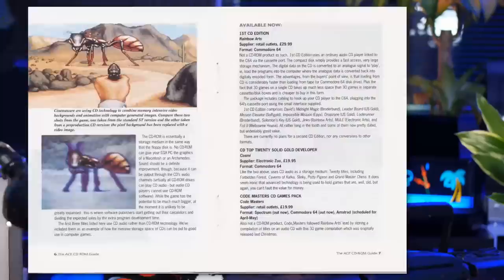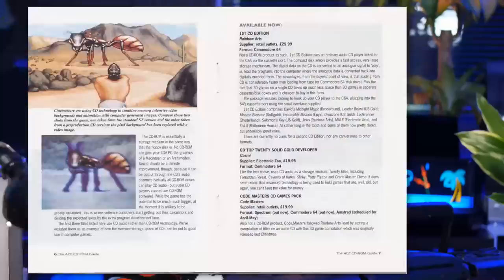What could have been an industry changing idea was simply a fleeting one — one which appeared for Christmas 1989 and swiftly disappeared soon after. That's why the Rainbow Arts first CD edition and the Codemasters CD games pack are incredibly rare these days, and worth a good chunk of change. There was, though, reportedly an even rarer release: the CD Top 20 Solid Gold Pack by Cosme. This pack contained 20 titles instilled into CD audio, including Forbidden Forest, Potty Pigeon and Grandmaster Chess — maybe not the most up to date selection, but at £19.95 still decent value for money. Unfortunately, all I can track down are disc-based versions, so if you've got the CD version, you may want to hold on to it — or sell it for a good price. That wraps up this little tale into 8-bit CD gaming.